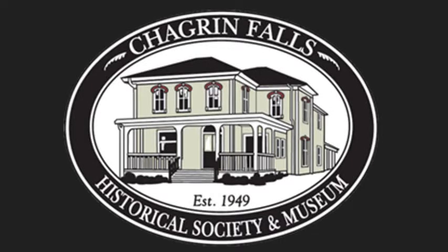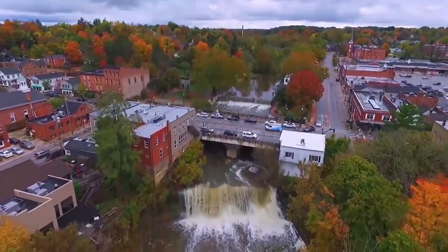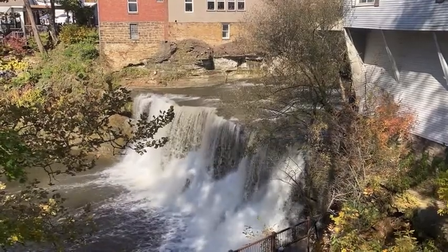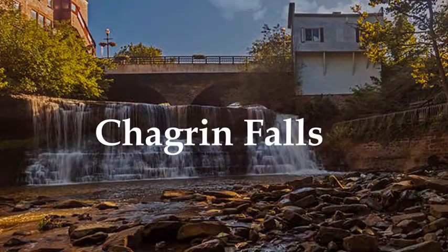Hello, and welcome to your walk through Chagrin Falls. Chagrin Falls is a beautiful village with lots of wonderful history. In this video, we will share pictures of how Chagrin looks today compared to how it looked over a hundred years ago. Although many things have changed over the years, Chagrin still retains most of its history and its charm from the early years. So sit back and enjoy a step through time.